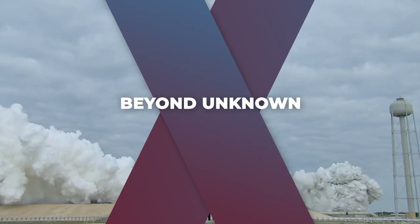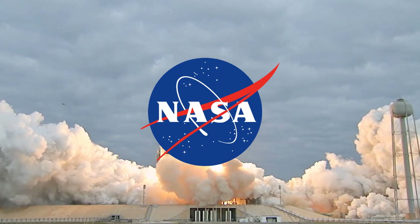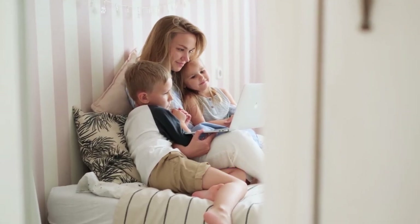Hi guys, welcome to Beyond Unknown. Today, we will be taking a look at the shocking discovery made by a NASA spacecraft in space. Make sure to stick till the end of this video as we have a lot to cover. Also, don't forget to subscribe to our channel and like today's video — it helps us a long way.